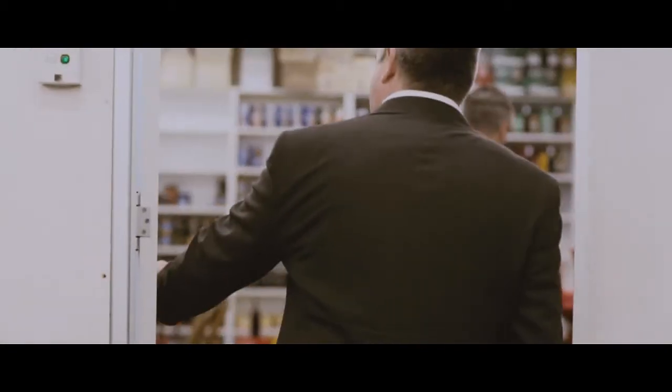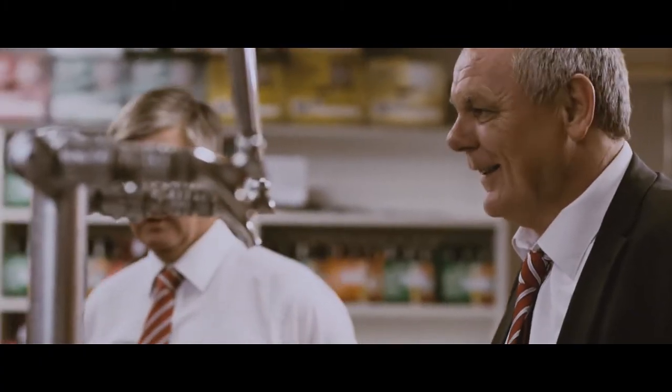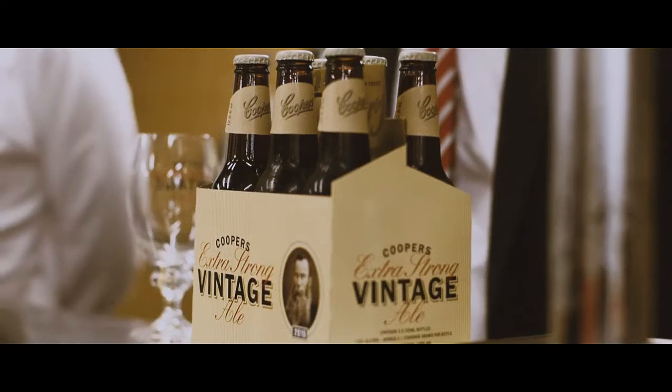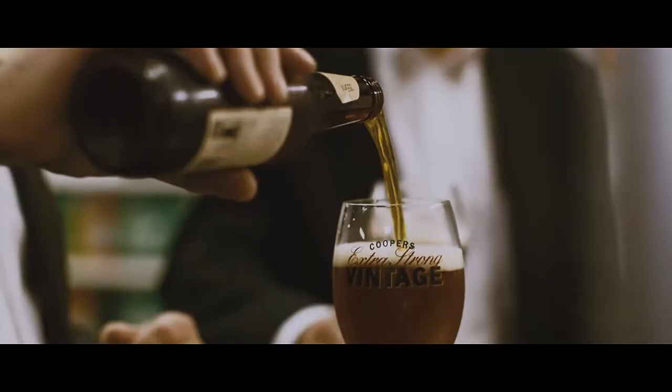Quality control at Cooper's Brewery is exhaustive. We leave nothing to chance. And if there's an opportunity to drink the beer and make sure that it's right, we take it. In the case of vintage, I'll be out there potentially on day three of fermentation — out of a six-day fermentation — taking a sample from the fermenter and actually drinking it from the fermenter. I think we've absolutely achieved what we set out to do.